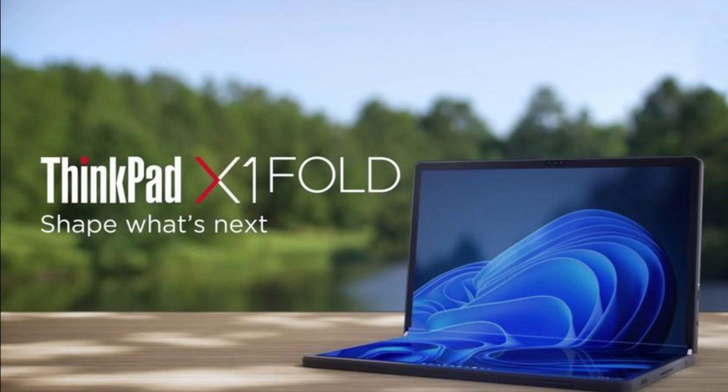Lenovo has started selling the ThinkPad X1 Fold Gen 2 laptop with a foldable display, 14 months after its announcement, priced from $2,500.